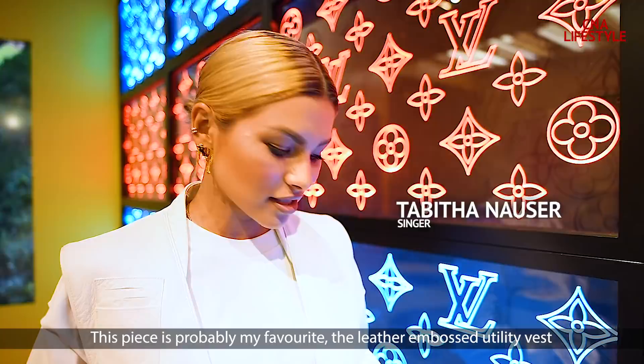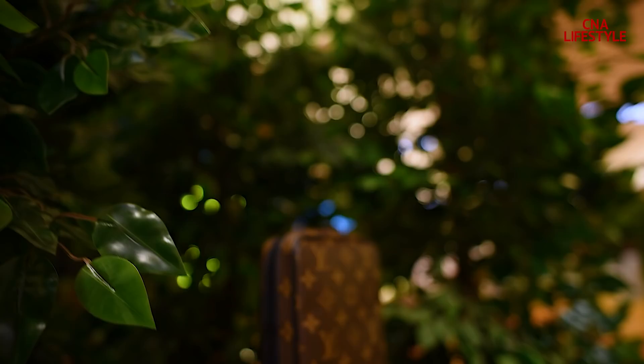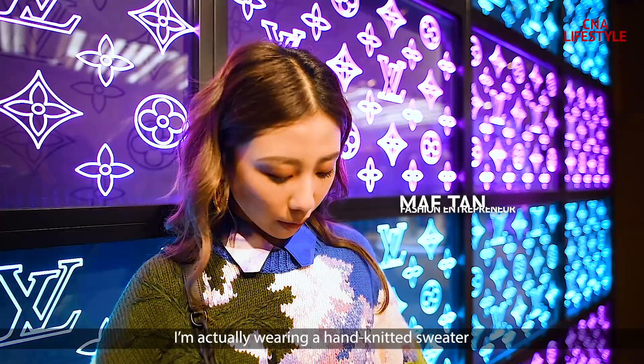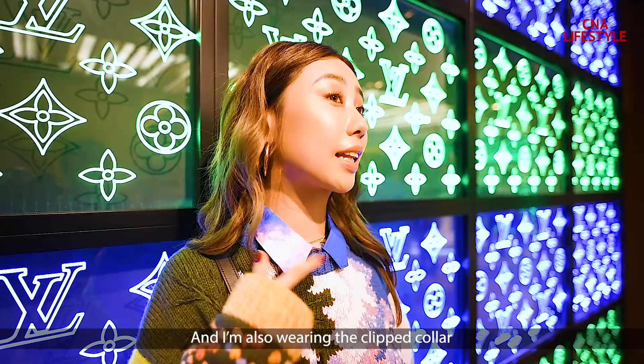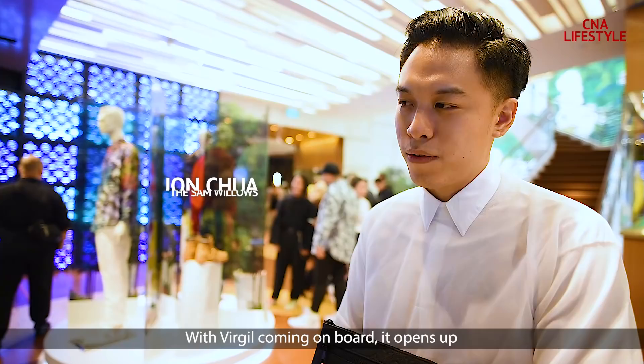I am actually wearing a hand-knitted sweater from the new collection — the idea of how when light hits a prism, you know. I'm also wearing the clipped collar. With Virgil coming on board, it kind of opens up that market a little bit more to people around my age, in their late 20s and early 30s, to look at the brand in a different light.